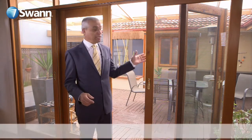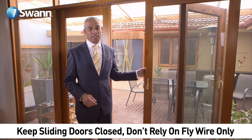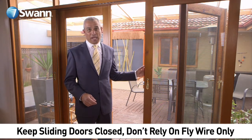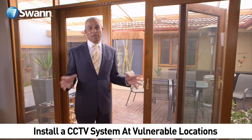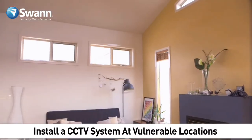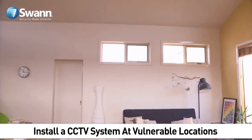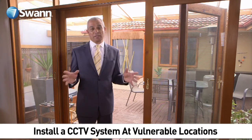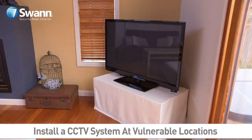Now we're in the living area of this particular home — this is a prime target area for the burglar. Let's look at firstly the fly wire screen door. Good to keep flies out, but not burglars. Don't rely on this door when you go to sleep at night time — have a more secure door. Also, have an alarm system installed with sensors. Like my home, I've got a CCTV camera, because this is an area burglars will target — this is where your TV set and audio equipment are.